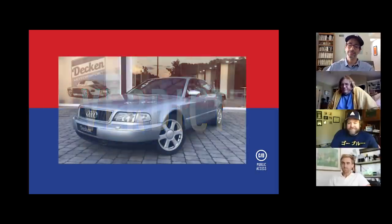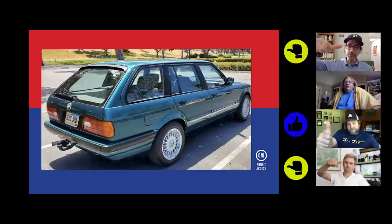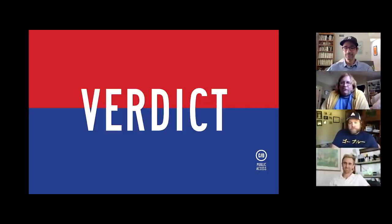Pearly's favorite of his own cars is the E30 wagon — the one he'd actually want to drive every day. Tony jokes Pearly is just validating his own E30 purchase. Tony reveals the S8 doesn't quite qualify — it's not yet 25 years old and Casey forgot to mention it, so everyone switches their vote to the E36 M3. Tony's actual favorite from the group turns out to be the Golf Country.